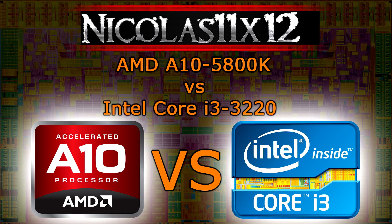Welcome to the Neclus 11x12 technology. Today I'd like to compare the AMD A10-5800K APU with the Intel Core i3-3220 CPU. Both processors are really good and cost about the same at the time of this video. Unfortunately I can't show you that many game benchmarks since I didn't have so many games back then when I tested the Core i3.